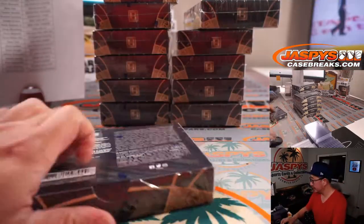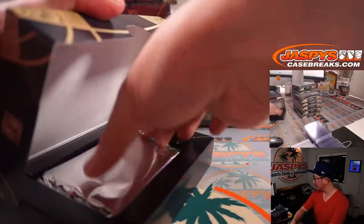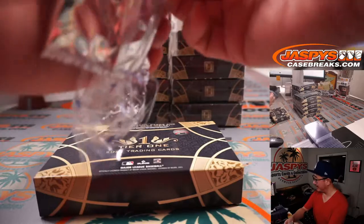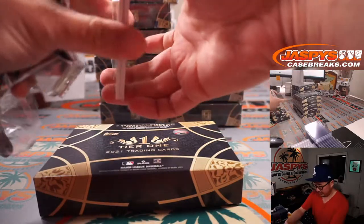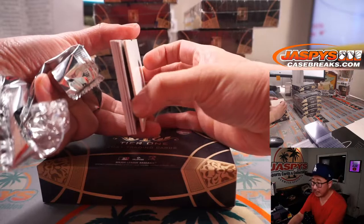Got a little Suns at Lakers on in the background. Lakers with a tentative 10-point lead. Let's see if they can hang on to that. Let's use this blank card right here to hide some of the hits a little bit.